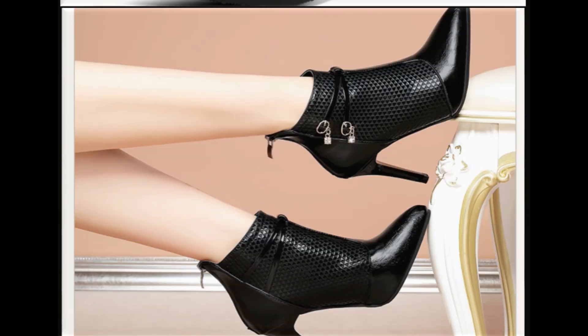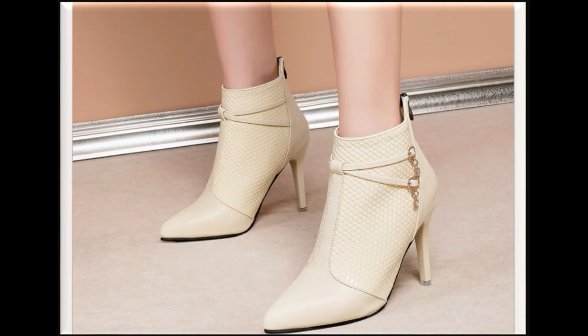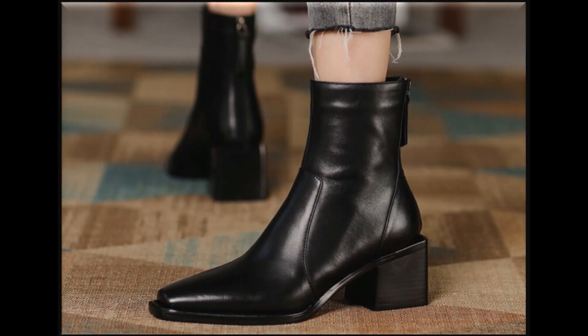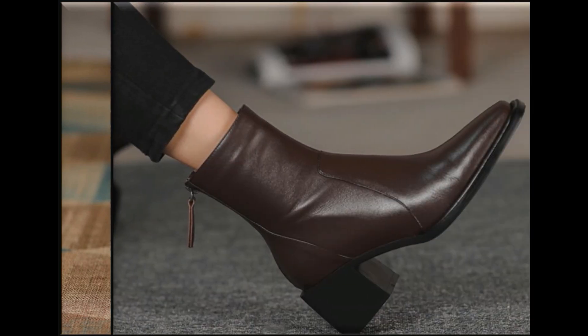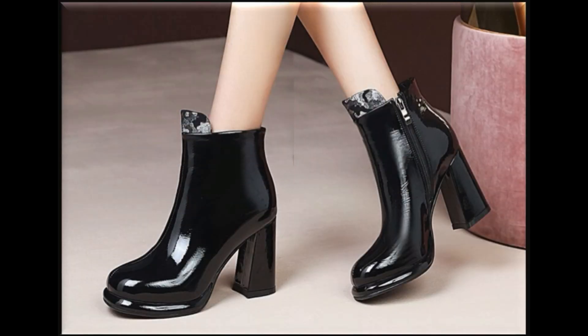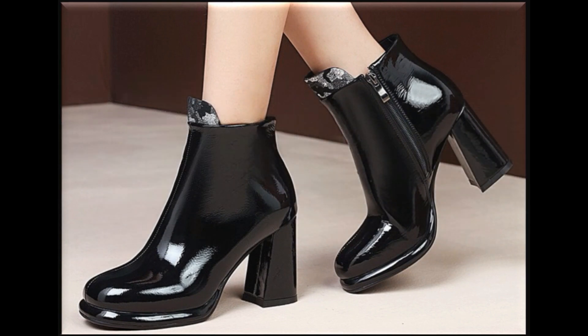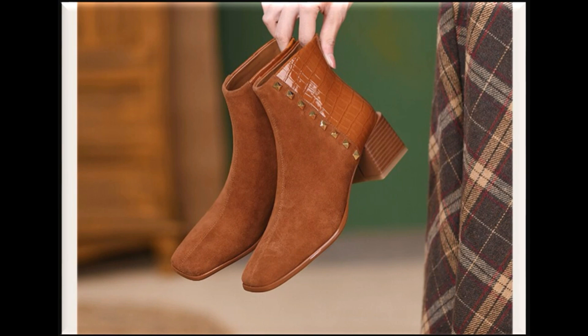These designs feature shiny, foot-friendly, and walk-friendly styles. All designs are available online, and if you are interested in ordering any pair from this pretty collection, just go to the description box of this video where you will find the link through which you can easily order a pair for yourself.